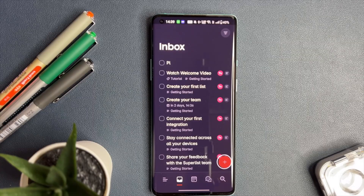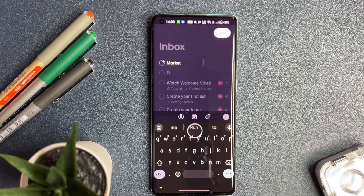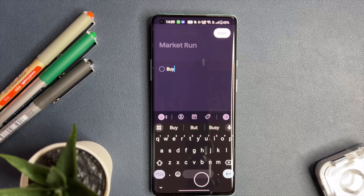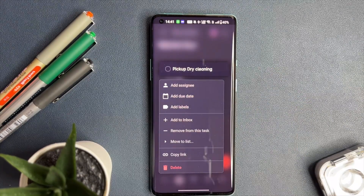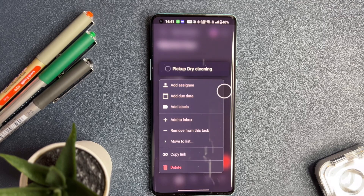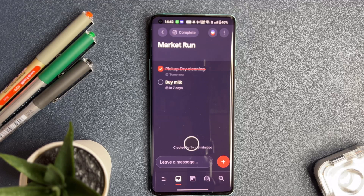Let's jump into a quick demonstration. Tap on the plus icon to create a list and title it to reflect your activity. Let's call ours 'Market Run.' Now add tasks like 'buy milk' or 'pick up dry cleaning' and hit done. Your task is now set and ready for action. Want to delegate or add more details? Press and hold the task for two seconds to unlock a suite of options. For this walkthrough, let's set a due date. Completing tasks feels rewarding and Superlist understands that. Simply tap a task to strike it through and celebrate your progress.